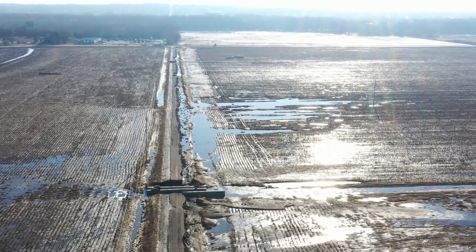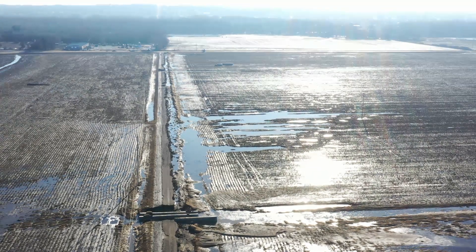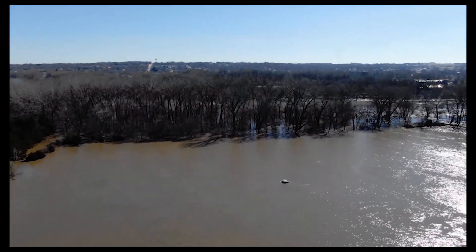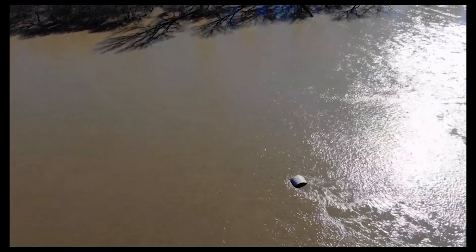That water washed away the road on top of it and even pushed one of those pipes out into the field a little bit. Now I'm going to fly forward a little bit and juxtapose it to the old clip. This is from the 15th — notice those round bales in the field. That tree line on the other side is the Elkhorn River.